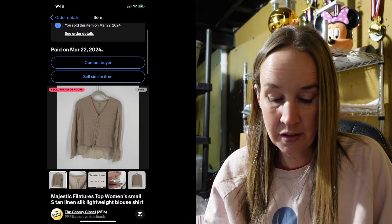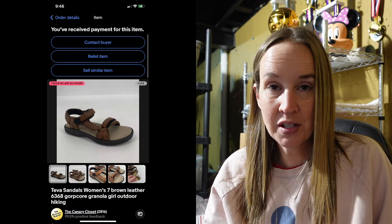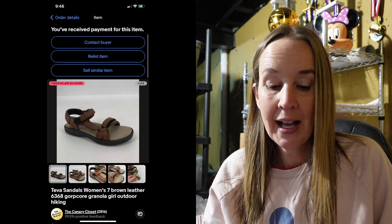Next was a brand Majestic Filatures — I'm not picking this up as much anymore, it's just not moving very quickly. This was a size small tan linen silk top and it sold for $20. Next up were a pair of new with tags Teva sandals in a size 7 — brown leather sandals, perfect for upcoming hiking and outdoor season. I couldn't find many comps on this style and they did seem a little older, but they sold pretty quickly for $35.